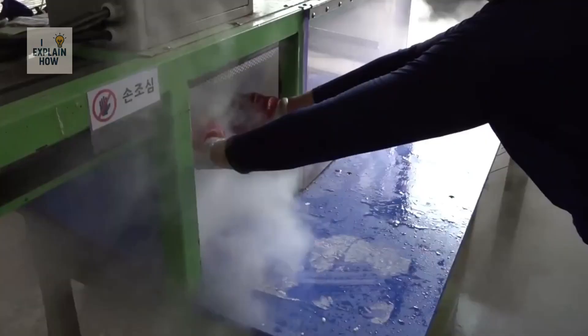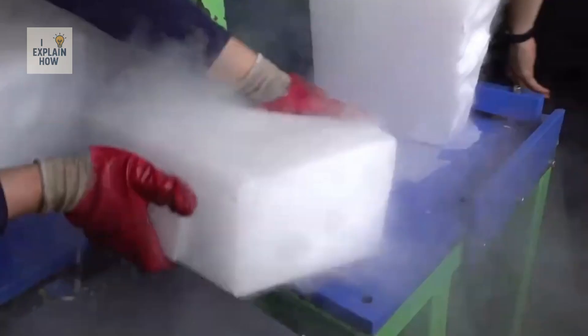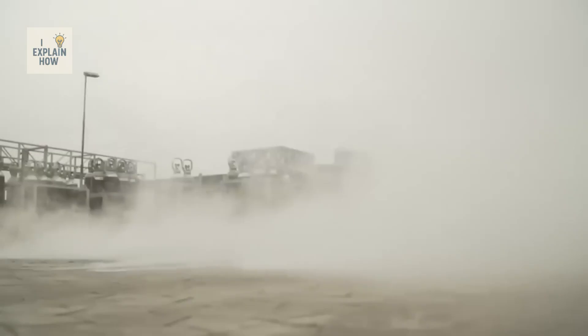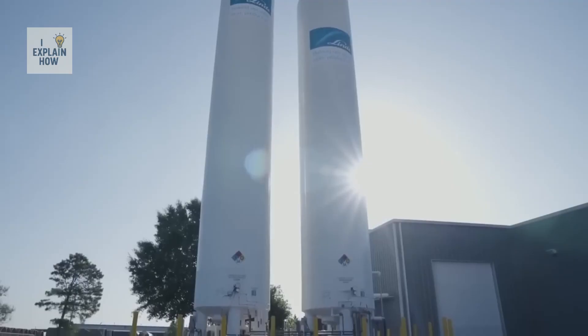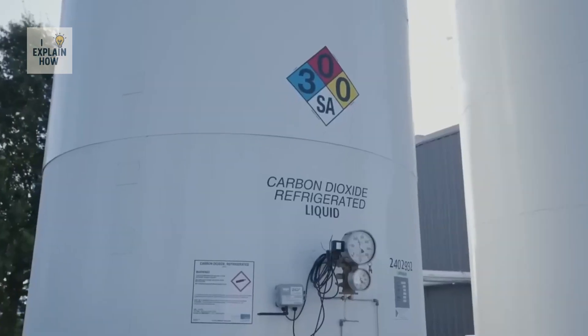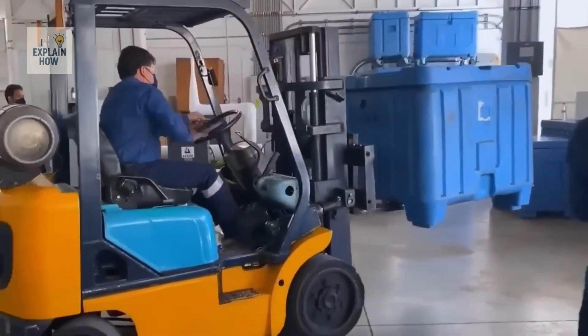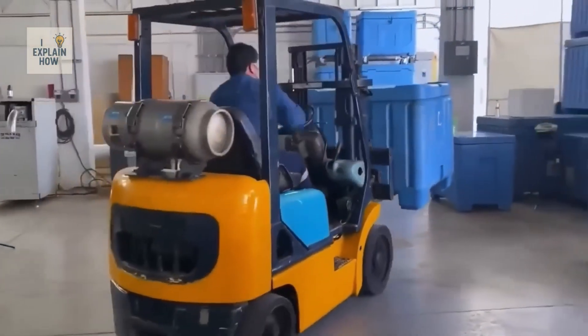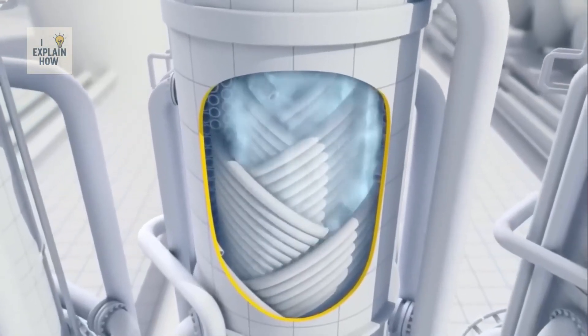The purified carbon dioxide is then stored in cryogenic tanks designed to withstand both high pressure and low temperatures. These tanks, often cylindrical and made of stainless steel to prevent corrosion, are equipped with valves and safety devices to prevent overpressure. They are maintained at subzero temperatures to limit CO2 evaporation. In some facilities, the total storage capacity can reach 2,600 tons of liquid carbon dioxide. From these tanks, liquid CO2 is transported by pipeline to the production units.